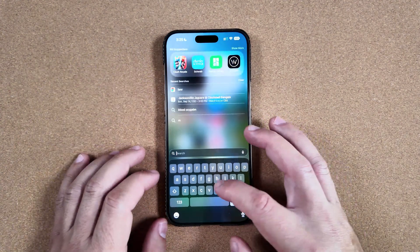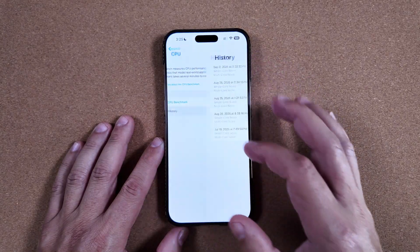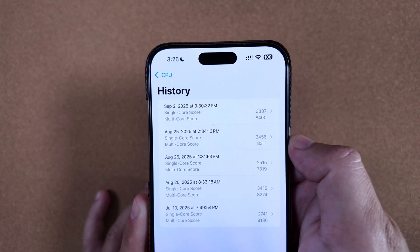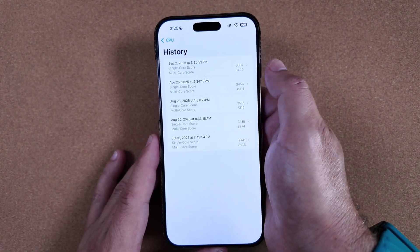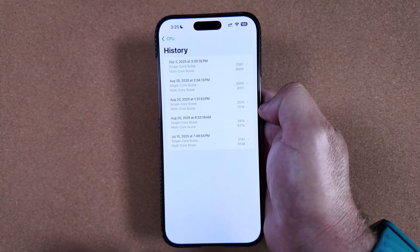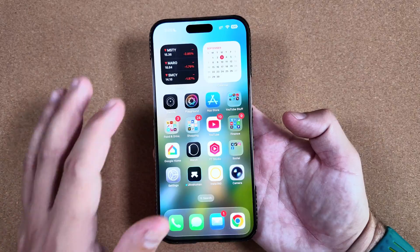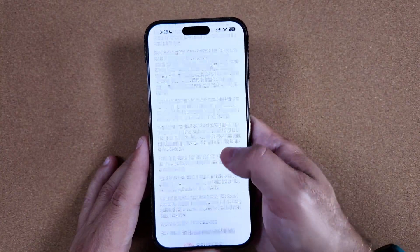Jumping into Geekbench, we did run a benchmark this time and the results are somewhat surprising. The single-core score dropped slightly from 3456 to 3387, and the multi-core score went up slightly from 8311 to 8400. As we always say, these numbers on paper aren't going to cause any concern for day-to-day processes like email or calls. In day-to-day usage, none of these differences will cause any sort of issue with this build — everything just operates so smoothly.